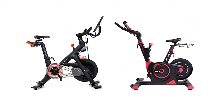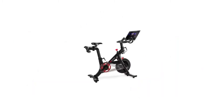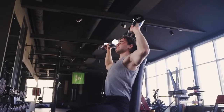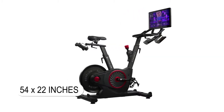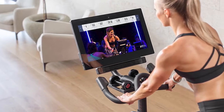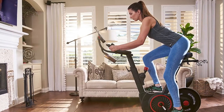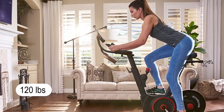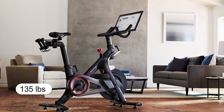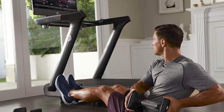Size and Weight. Another area of disparity is the size of these two bikes. The Echelon has the edge over the Peloton for two main reasons. First, it's smaller, measuring 54 by 22 inches in length and width, compared to the Peloton that measures 48 by 24 inches. Additionally, the Echelon is considerably lighter at 120 pounds, compared to 135 pounds for the Peloton, meaning the Echelon is easier to move around the house.